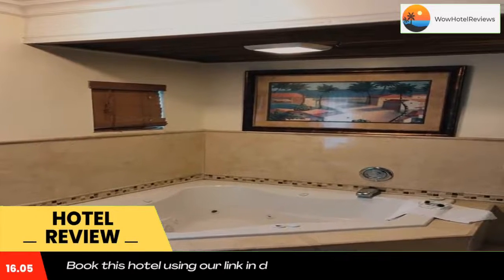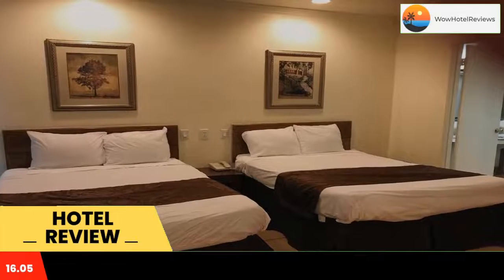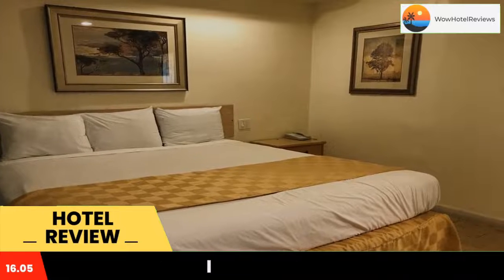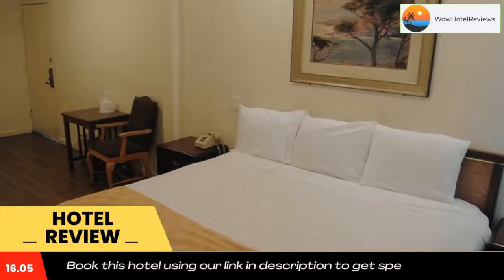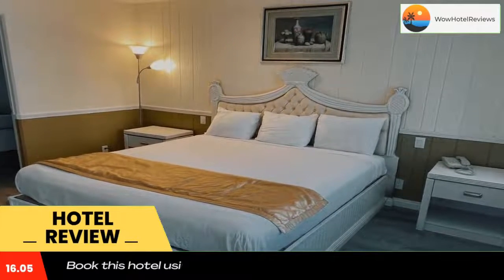777 Motor Inn has accommodations with free wi-fi and free private parking. The property is around 8.3 miles from Getty Center, 9.4 miles from Hollywood Bowl, and 10 miles from Dolby Theater. The motel has family rooms.